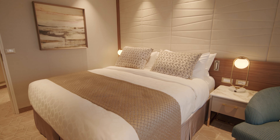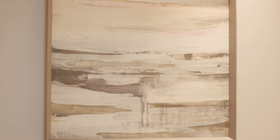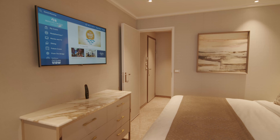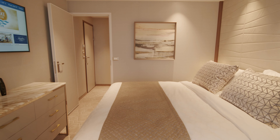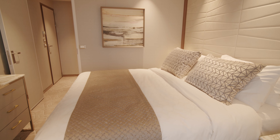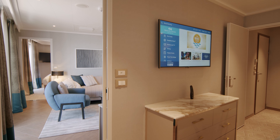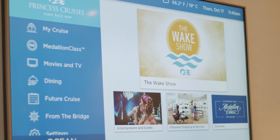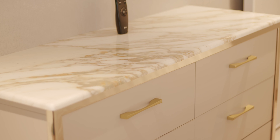The guest bedroom is comfortable with one of the amazing Princess Luxury Beds. The balcony is accessible from the opening doors. There's loads of storage and a large TV with plenty of movies, TV and interactive content.